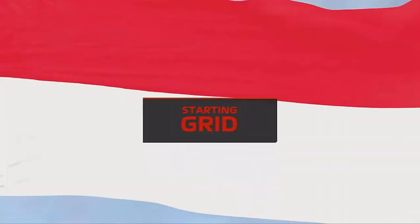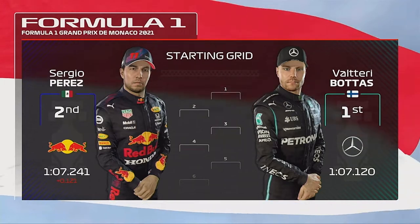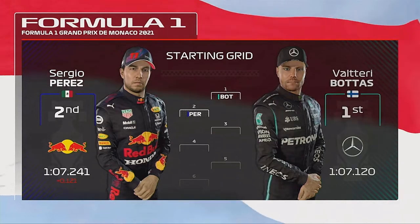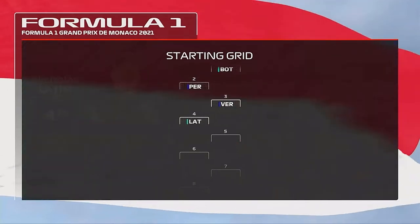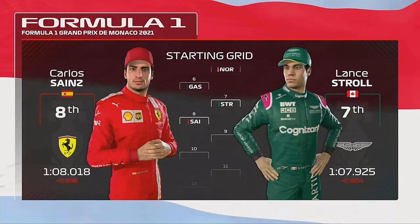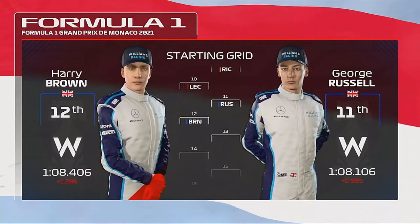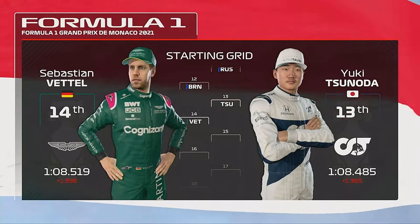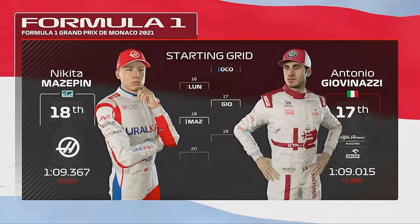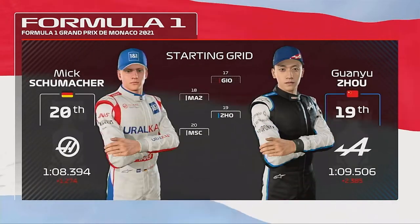Here is the grid. Valtteri Bottas lines up on pole position, edging out Sergio Perez in P2. As we continue through the rest of the grid: Verstappen, Latifi, Lando Norris, Gasly, Stroll, Sainz, Ricciardo, and Charles Leclerc, Russell, Brown, Yuki Tsunoda, Vettel, Ocon, Lundgaard, Antonio Giovinazzi, Nikita Mazepin, and Mick Schumacher.